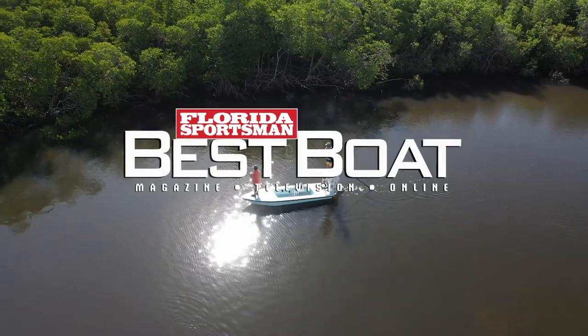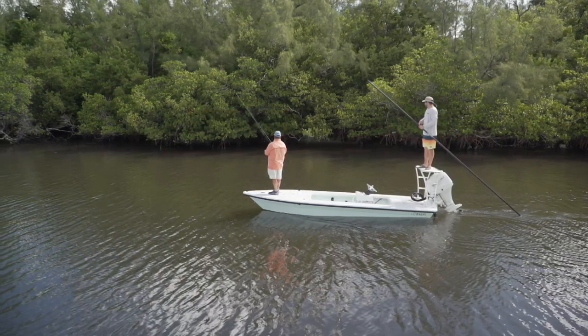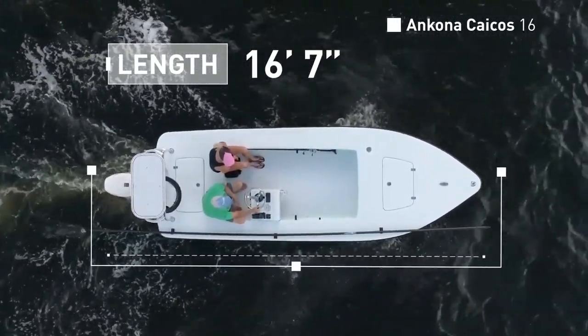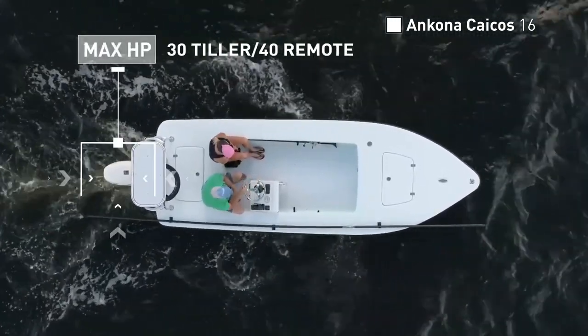Join our hosts as they step aboard the Ancona Keiko 16, a stylish technical poling skiff designed to explore the flats with ease. The Ancona Keiko 16 has an overall length of 16 feet 7 inches, a beam of 5 feet 6 inches, and a max horsepower rating of 40.